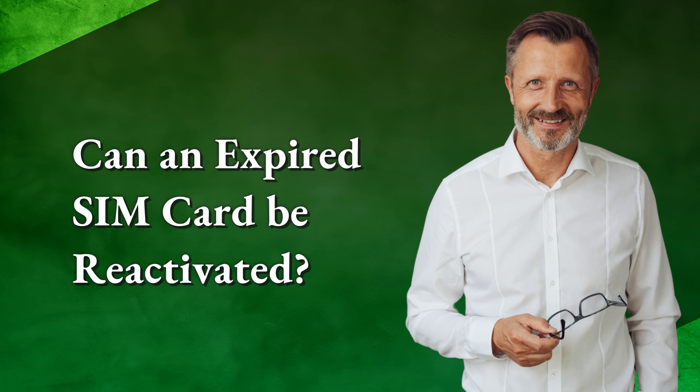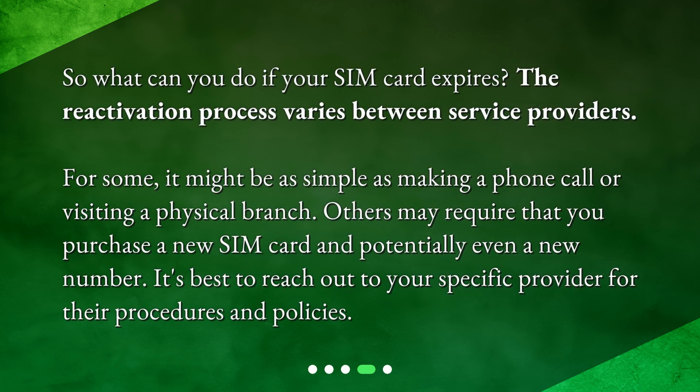Can an expired SIM card be reactivated? So what can you do if your SIM card expires? The reactivation process varies between service providers. For some, it might be as simple as making a phone call or visiting a physical branch. Others may require that you purchase a new SIM card and potentially even a new number. It's best to reach out to your specific provider for their procedures and policies.